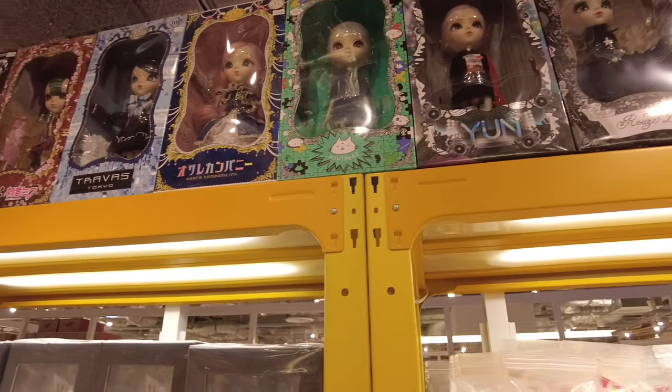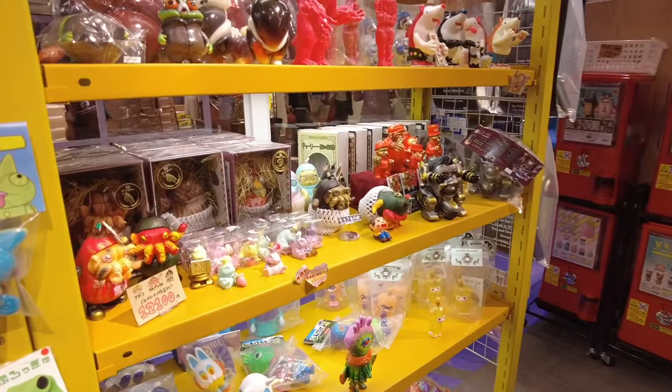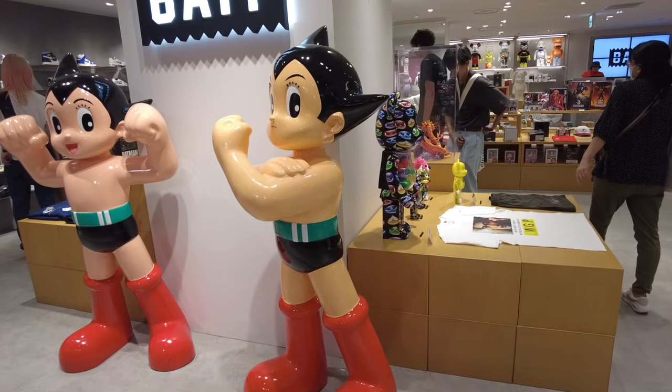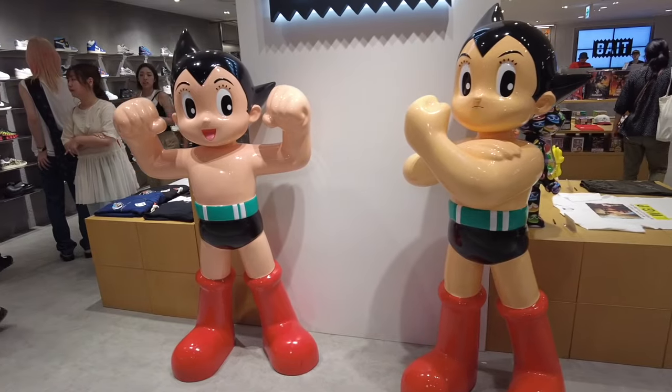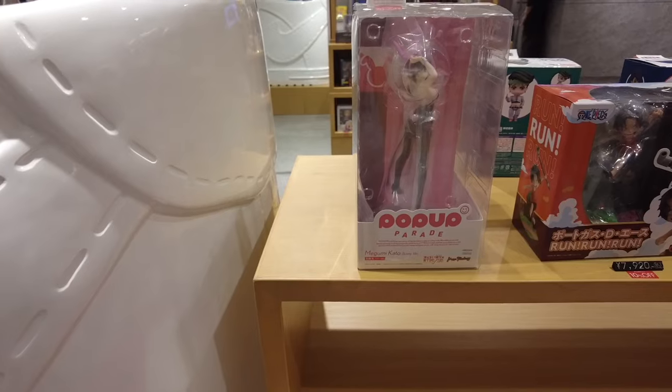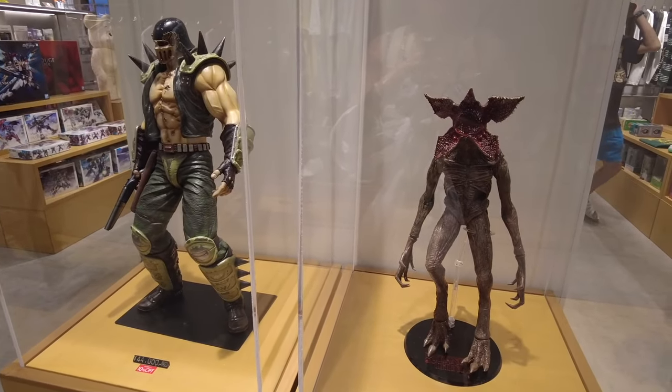I always loved the Japanese dolls but I never got one for myself, so getting to see some was really cool. Another store caught my eye because there were a lot of interesting characters outside, and when I went inside there were a lot of really cool figurines.